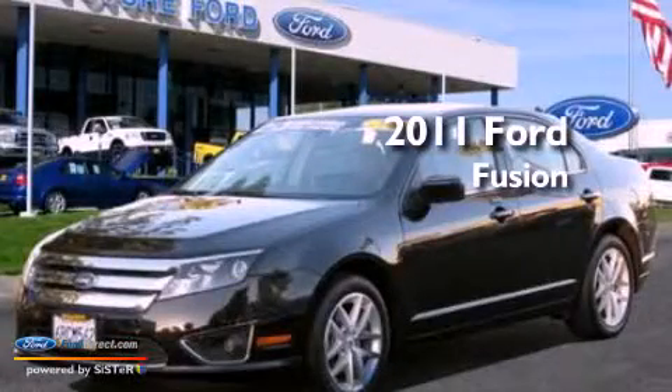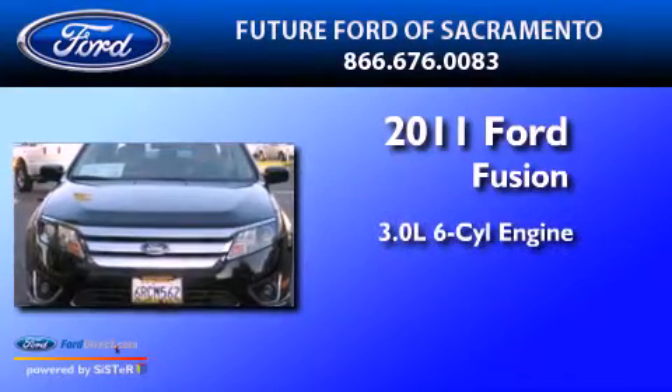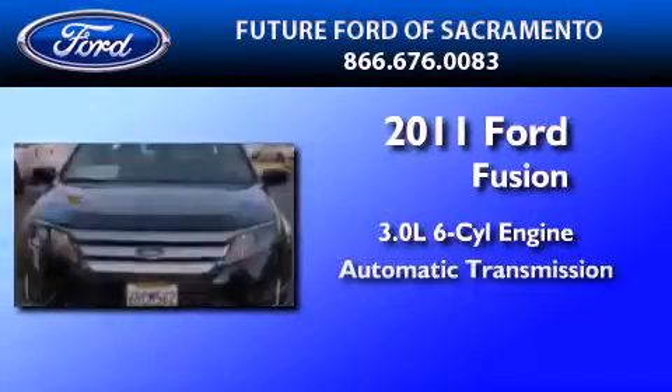This is a certified pre-owned 2011 Ford Fusion. It has a 3.0-liter six-cylinder engine and an automatic transmission.